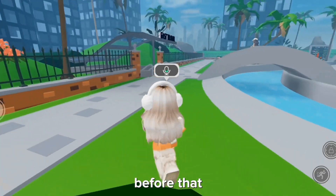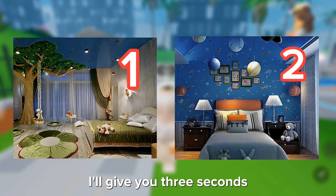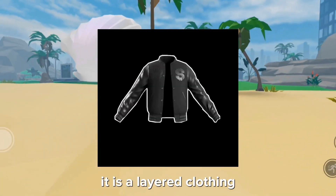On to the next item! But before that, like this video and tell me which bedroom would you rather have in the comments. I'll give you three seconds — three, two, one. Okay, now moving forward, the next item is this varsity jacket.